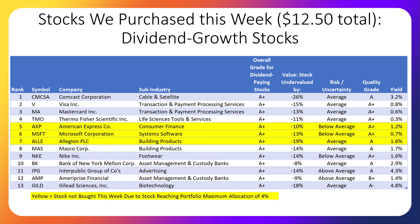Now let's talk about the other dividend-paying stocks we bought this week. Here are my ratings for the top 13 dividend-paying stocks this past week. They are Comcast, Visa, MasterCard, Thermo Fisher, American Express, Microsoft, Allegiant, Masco, Nike, Bank of New York Mellon, Interpublic, Ameriprise, and Gilead.